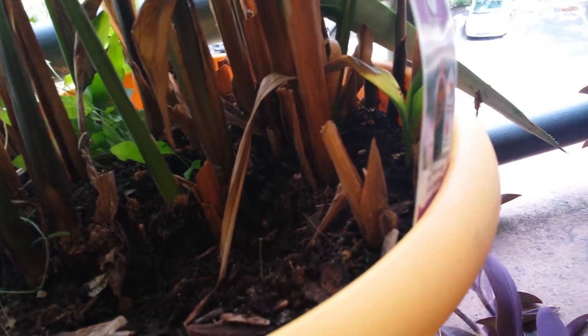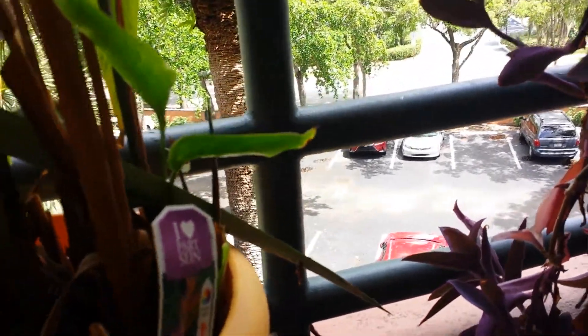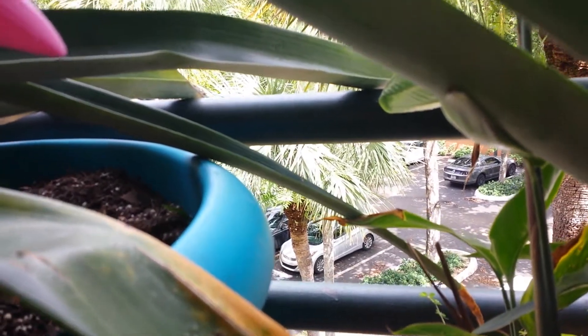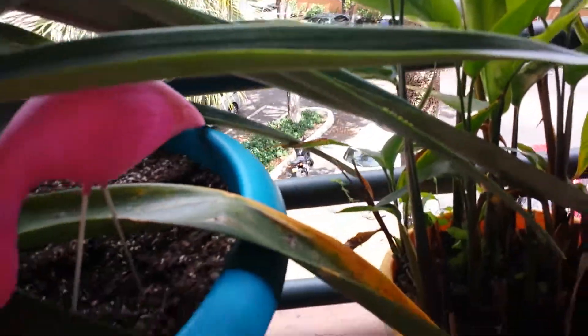It's on the other side of this pole right now. Hopefully it will come back around. They move at lightning speed. So now it's up here — let's see if I can get it on camera.